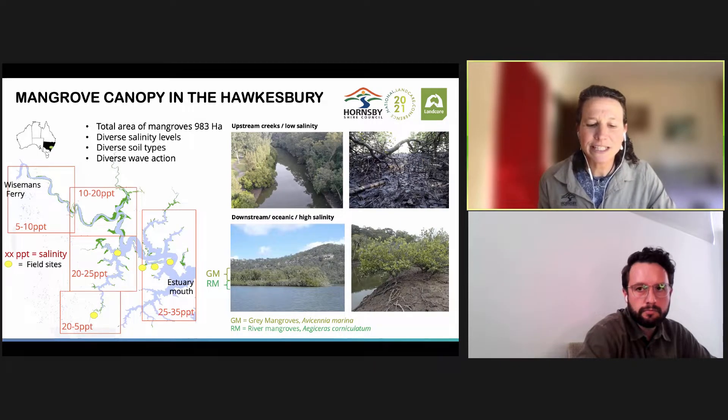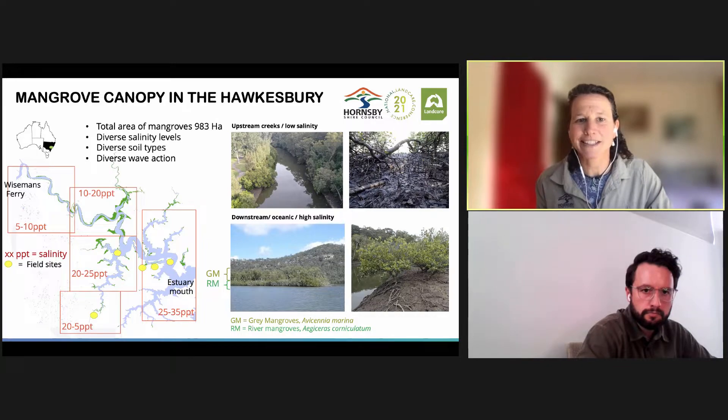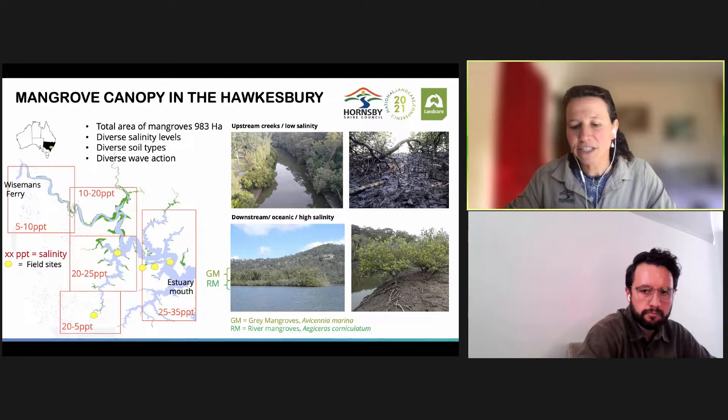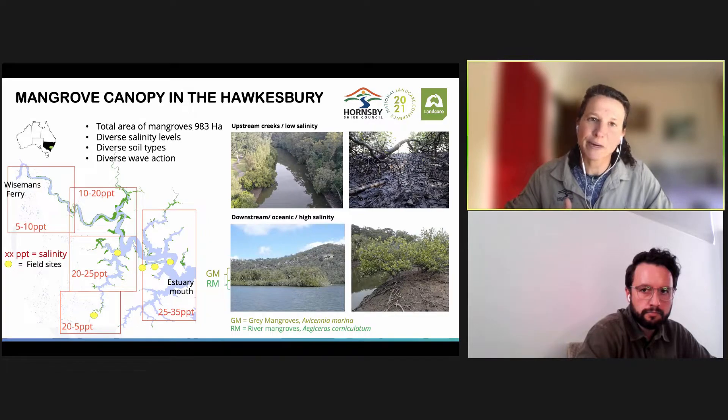This map shows, in green, the canopy of mangroves along the Hawkesbury estuary from Wiseman Ferry at the top to the mouth. The figure also includes the typical salinities shown in the red squares — 35 parts per thousand PPT at the mouth, all the way up to five parts per thousand upstream at Wiseman Ferry. The estuary also offers diverse soil types, from sandy to really thick mud, different wave conditions, wind, and environmental conditions — everything was factored in as part of this project.